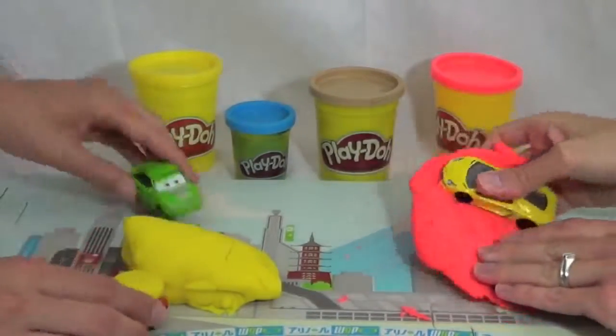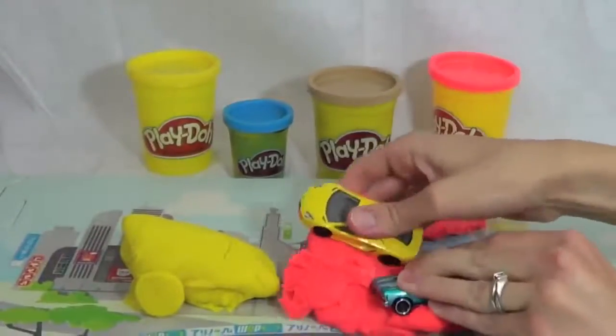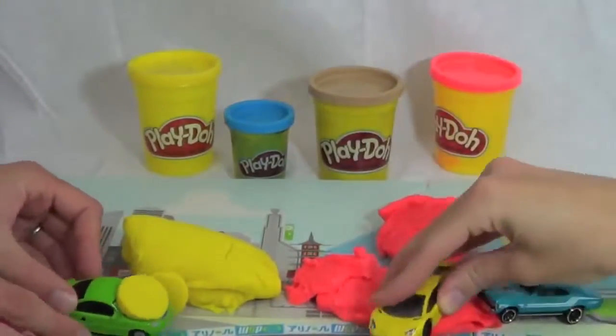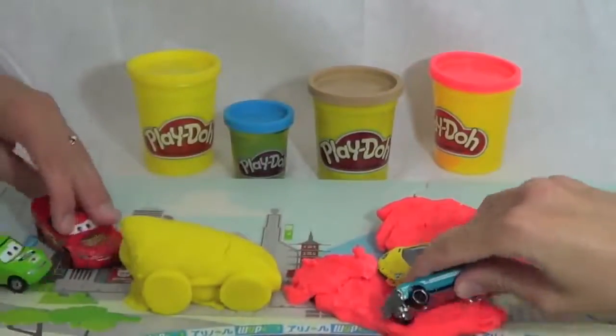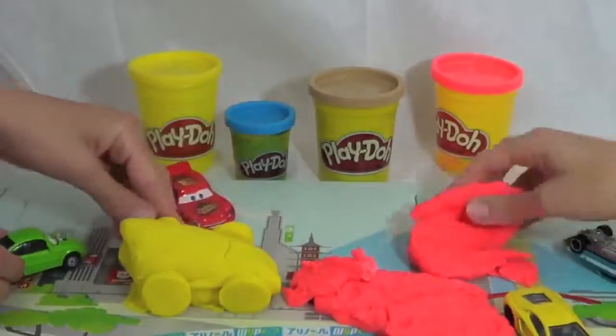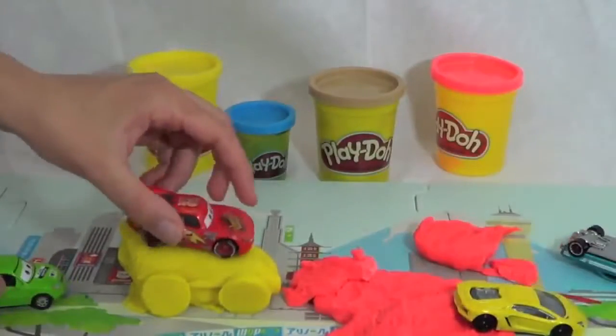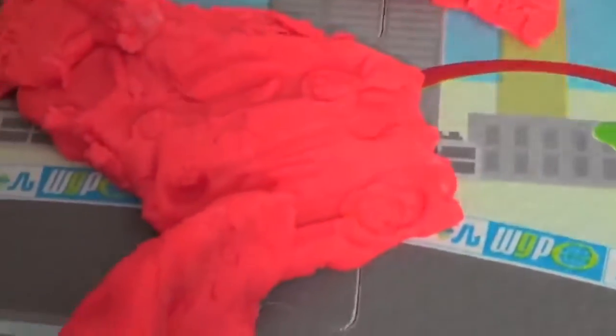Oh, Lightning McQueen — he's got a tire on his hood. They're building a race car. This is amazing! Looks like the Hot Wheels are ripping up their Play-Doh. What are they trying to make? They're now smashing their bodies into the Play-Doh. We'll have to see who wins. Let's see what the Hot Wheels made — I see some Hot Wheel prints, some tire prints. But nothing super creative.